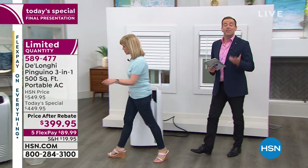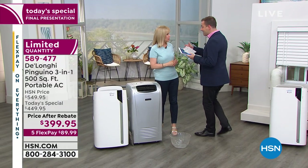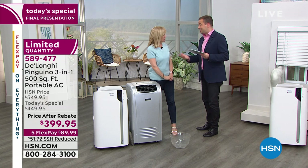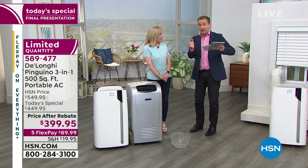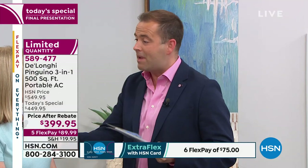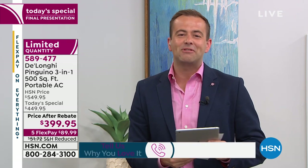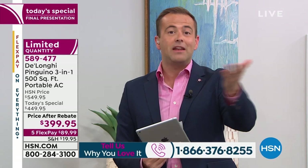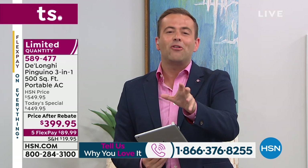We are officially now in limited quantity. Do the FlexPay — it's bringing this home for $89 and change. With FlexPay you're not waiting; it's not like layaway. We'll send it to you immediately so you get full benefit throughout the entire summertime. If you have a DeLonghi, we need your help tonight — call us at 1-866-376-8255 and tell us the difference it's made in your home.